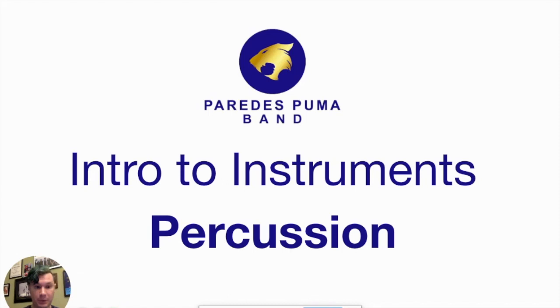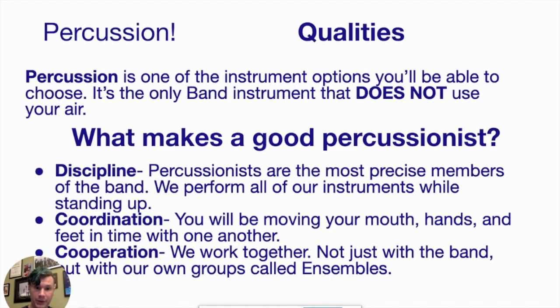Today we're going to talk a little bit about percussion instruments. Percussion instruments are a little bit different from some of the other ones we've been talking about. They have their own family — they're not a woodwind instrument or a brass instrument, they're their own thing. It's the only instrument that's not going to use your air. It's not a wind instrument, it's a percussion instrument. We mostly play it using our hands, most of the time using a drumstick, a mallet, or something in your hands.